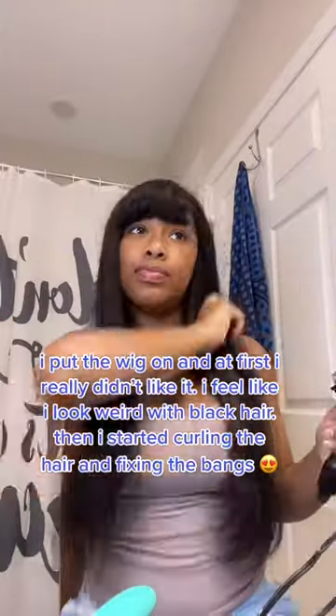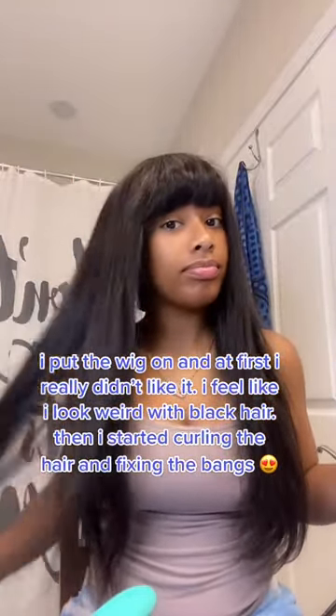I put the wig on and at first I really didn't like it. I feel like I look weird with black hair.